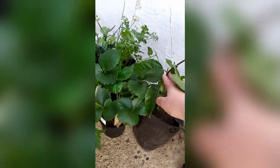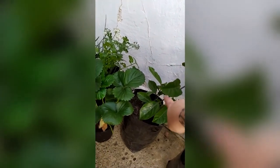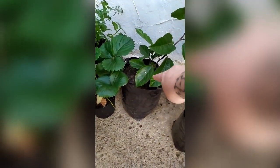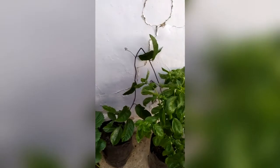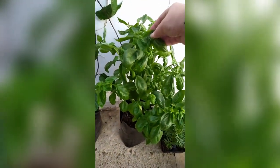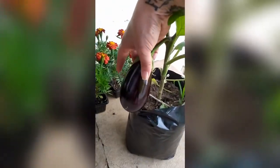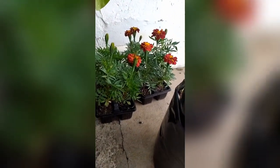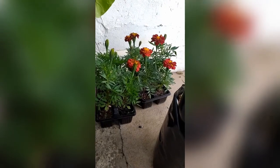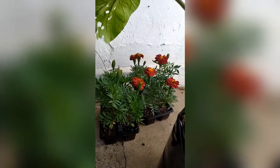This is a guavadilla — it's a climbing plant that we're going to put on the fence. It's a mixture between a guava and a passion fruit. Then this is annual basil, and this is an eggplant — you can see here's a big eggplant. And then those are marigolds, which bring the beneficial insects and repel the non-beneficial insects.